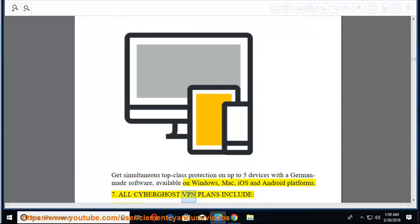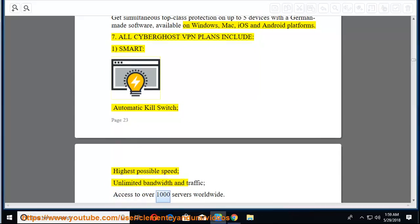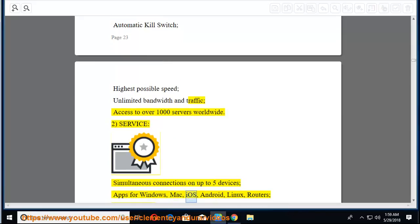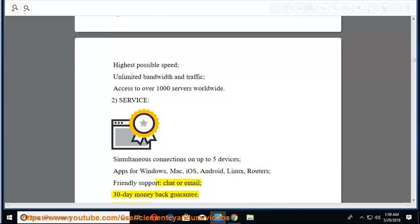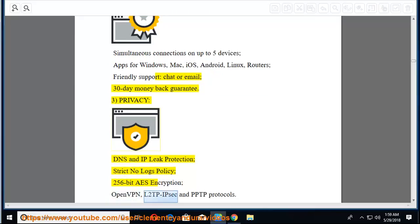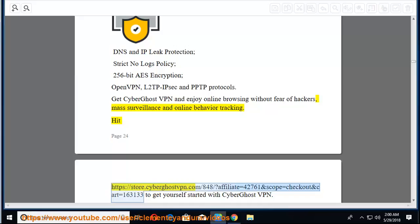All CyberGhost VPN plans include: smart automatic kill switch, highest possible speed, unlimited bandwidth and traffic, and access to over 1,000 servers worldwide. Service features: simultaneous connections on up to 5 devices, apps for Windows, Mac, iOS, Android, Linux, and routers, friendly support via chat or email, and a 30-day money-back guarantee. Privacy features: DNS and IP leak protection, strict no-logs policy, 256-bit AES encryption, OpenVPN, L2TP/IPsec, and PPTP protocols. Get CyberGhost VPN and enjoy online browsing without fear of hackers, mass surveillance, or online behavior tracking. Visit the CyberGhost store to get started.